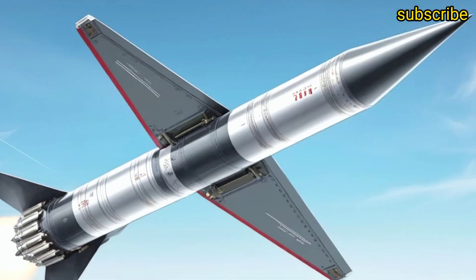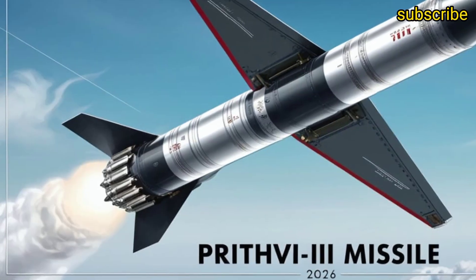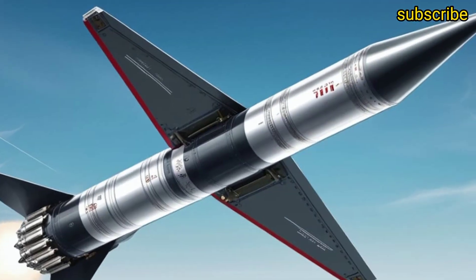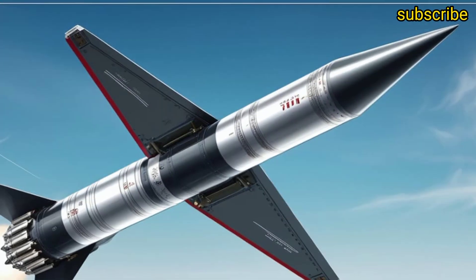The Prit V series has always been a cornerstone of India's Integrated Guided Missile Development Program, or IGMDP, which was initiated under the visionary leadership of Dr. APJ Abdul Kalam. The Prit V1 and Prit V2 already showcased India's technological self-reliance.